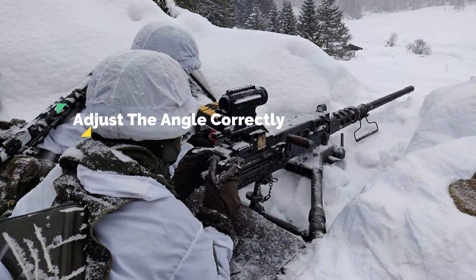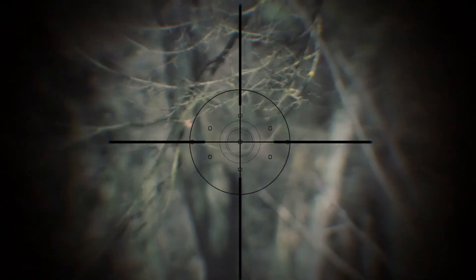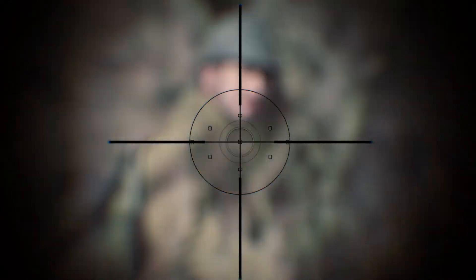Adjust the angle correctly: Sometimes the shot is so difficult that you may have to go to the extreme. Whether you are on a plain grassland or a hilly terrain, hitting the target can be tricky as you will be posed with a high or low angle shooting dilemma.